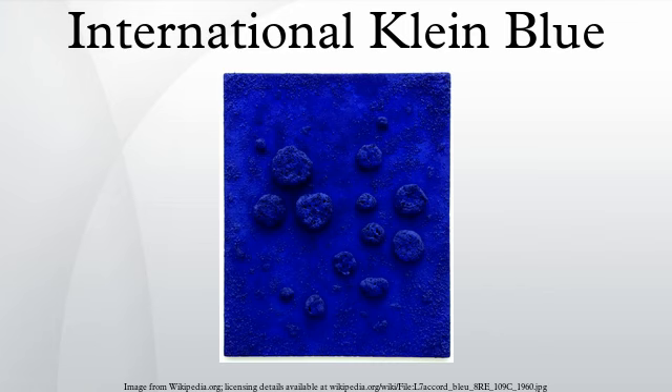Usage in Yves Klein's art. Although Klein had worked with blue extensively in his earlier career, it was not until 1958 that he used it as the central component of a piece. Klein embarked on a series of monochromatic works using IKB as the central theme. These included performance art where Klein painted models' naked bodies and had them walk, roll and sprawl upon blank canvases, as well as more conventional single-color canvases.